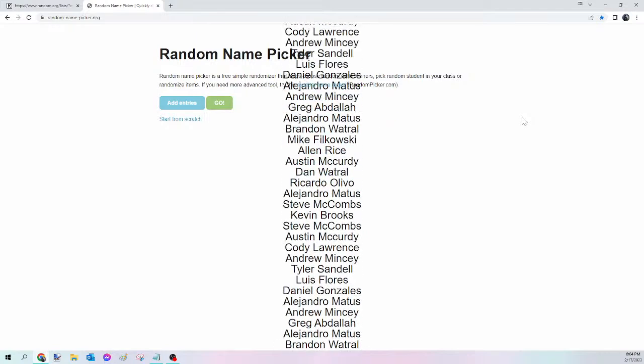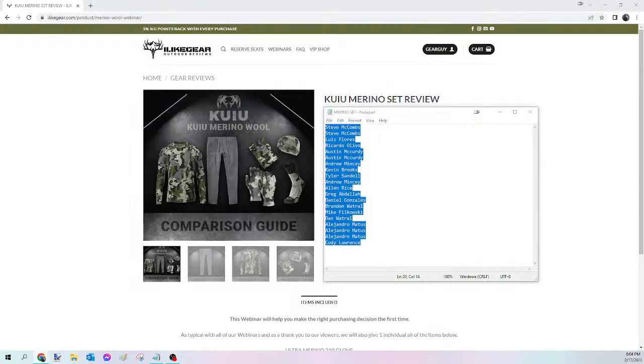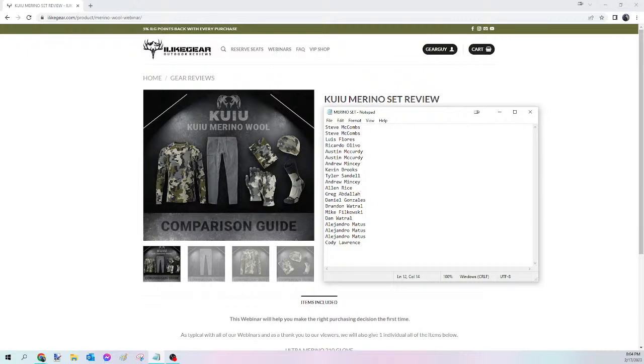And the winner of tonight's Merino Set is Steve Maccombs! Congratulations Steve — you just won yourself that Merino Set. Please send me that Facebook message — I need to know the size and the pattern on all of those items — and I will get that ordered for you tomorrow. For everybody else, we're going to kick off the Axis Thermal next.